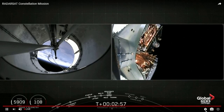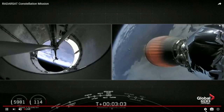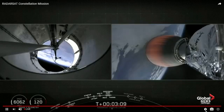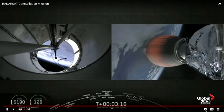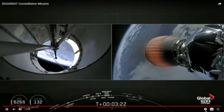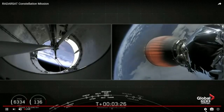Boost back burn has begun. There you just saw fairing deployment — a pretty cool shot of the fairing flying away. We have about ten seconds left in the boost back burn. The shot you see on your left is from inside the interstage. And confirmation of boost back shutdown.